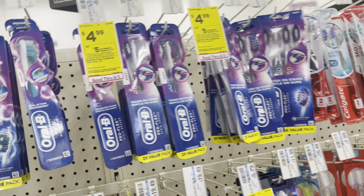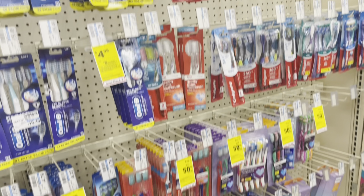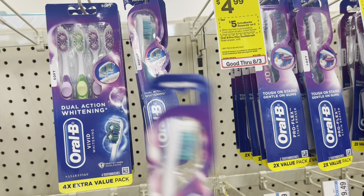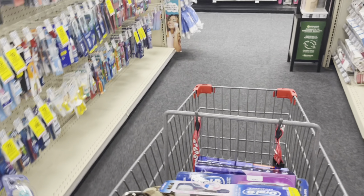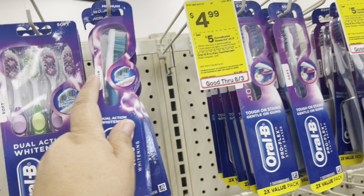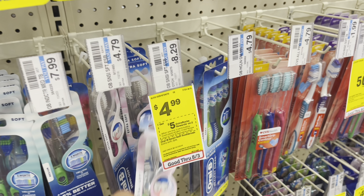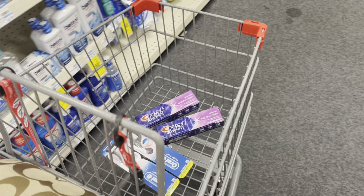Looks like there's only one toothbrush option available. So we're going to pick up this soft one — it's a Proflex. The Vivid is $4.79 and not tagged, so I scanned it on the Redbox to check. The Vivid is not on promotion and not part of the deal. However, the extra soft sensitive toothbrushes are part of the deal — they're tagged. So we'll pick up two of those. First transaction: two toothpaste and two Sensi Soft toothbrushes. Let's go to the register.